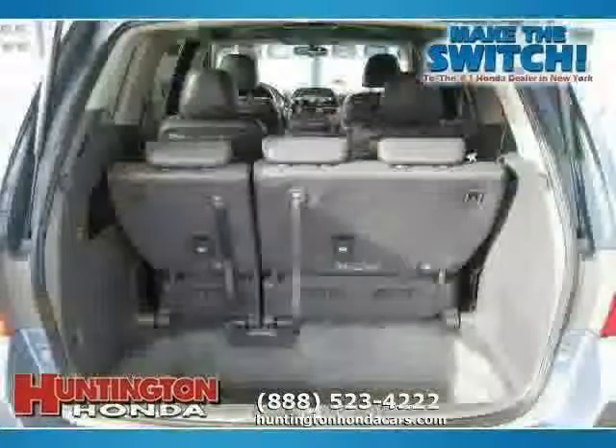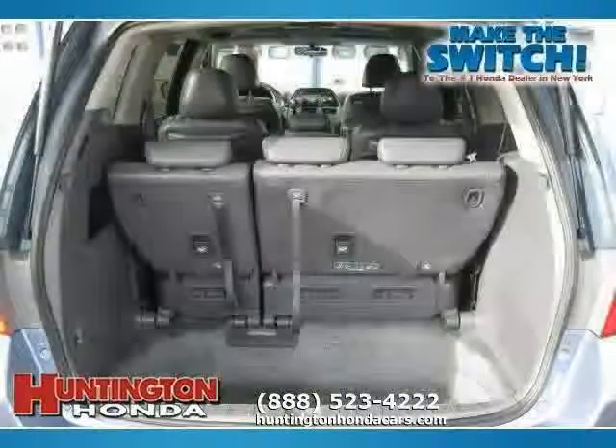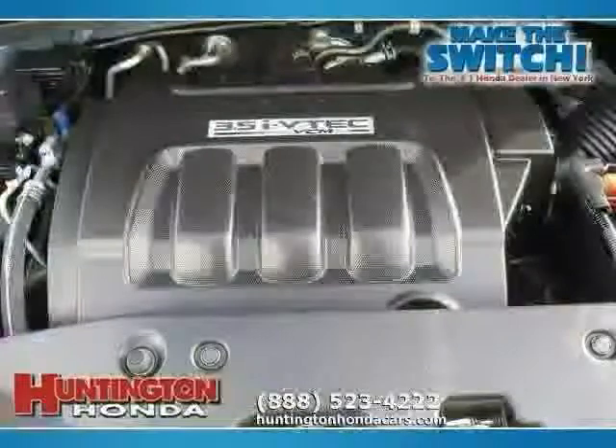The low, low mileage of 31,898 miles makes this Odyssey an easy choice for you.